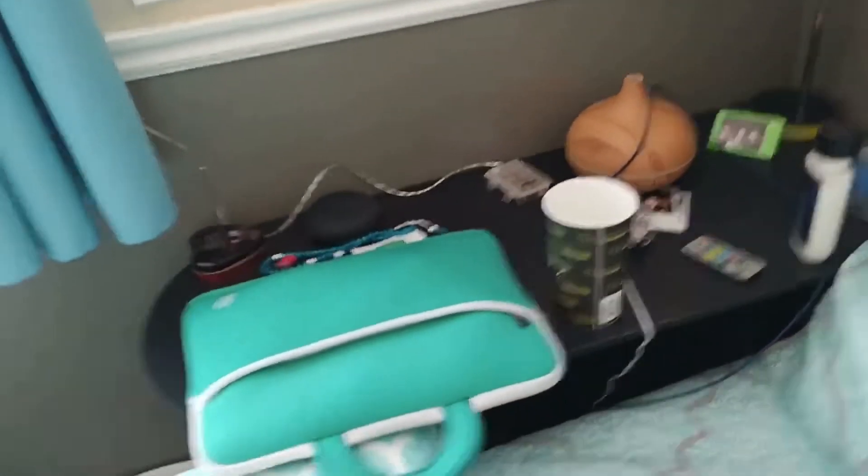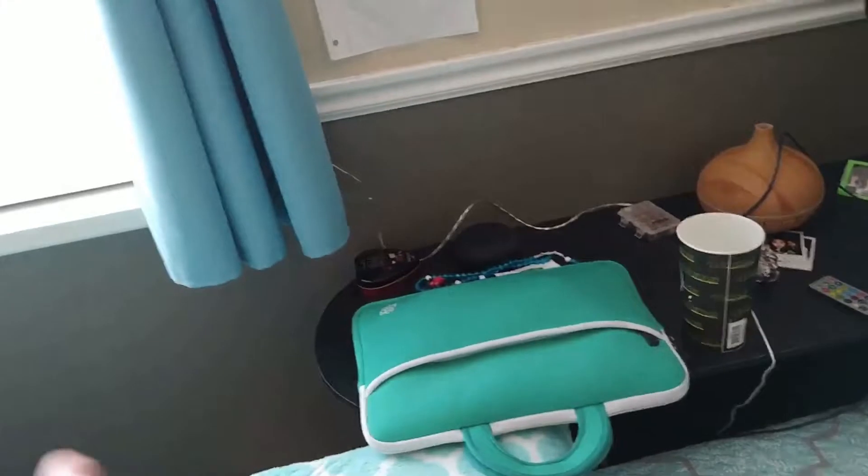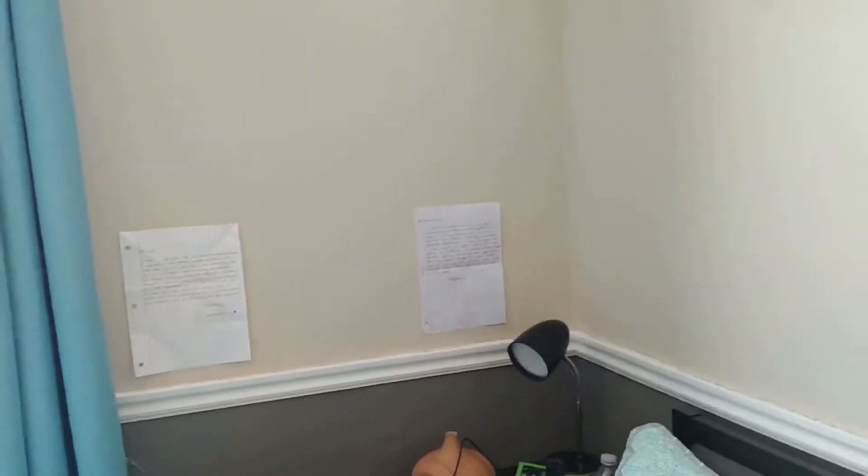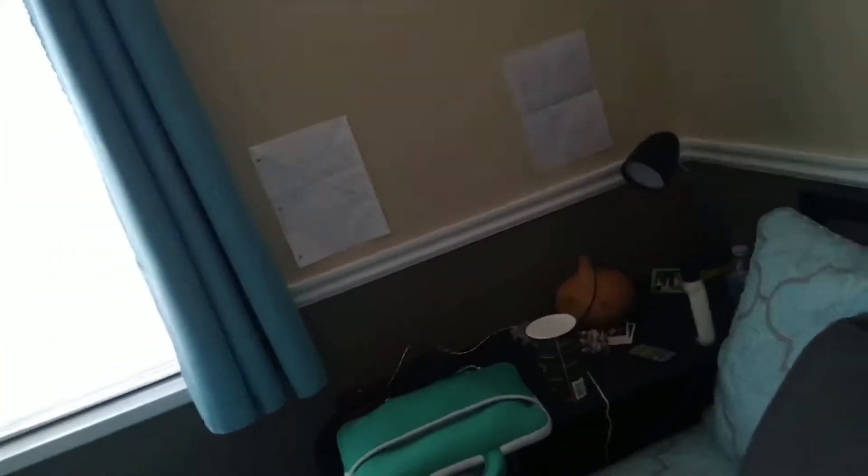Let's get a closer look at my bed. So over here I have my laptop. I have lights strung right here around my room. I don't want to turn them on now because it's light outside so you can't really see. I have a water — empty water bottle, some lotion, pictures of me and my friends, some notes that my friends gave me in class.